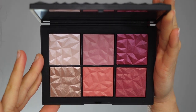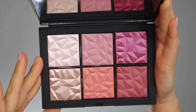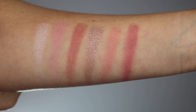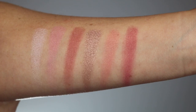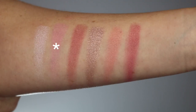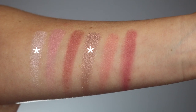When you open it up, you'll reveal a big mirror and six cheek shades. The first row is the highlighters and the last four are the blushes. They have a shimmery finish — not a ridiculous shimmer, but definitely an opalescent look. They are not matte by any means. You have a really pretty range of colors: a beautiful peach, a pretty pink, a magenta, and almost a red copper color, plus the two highlights.